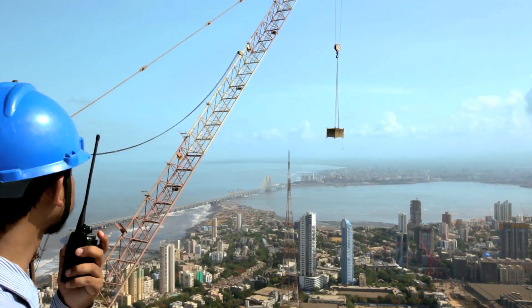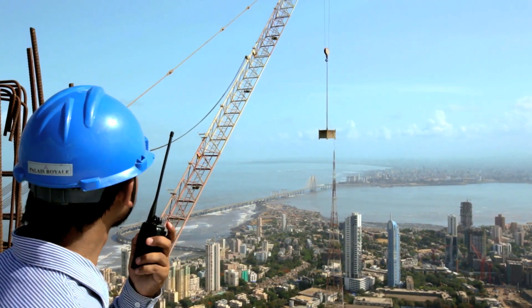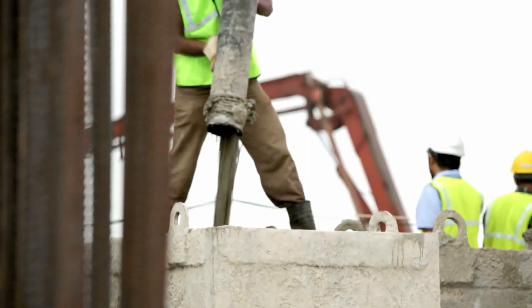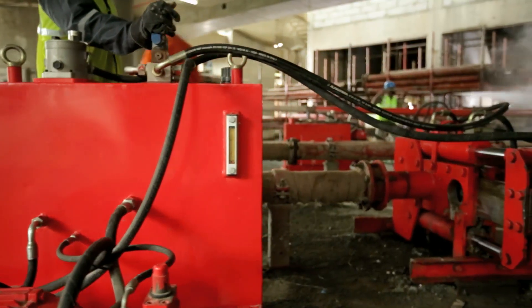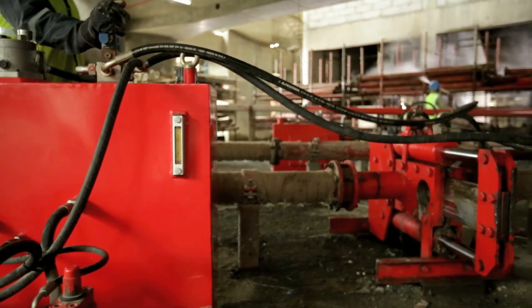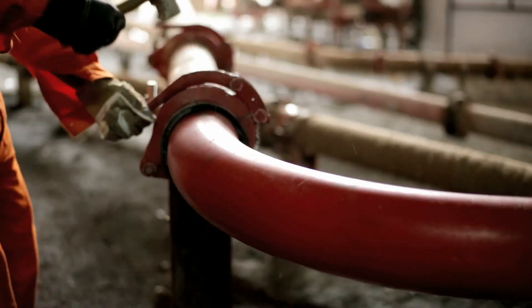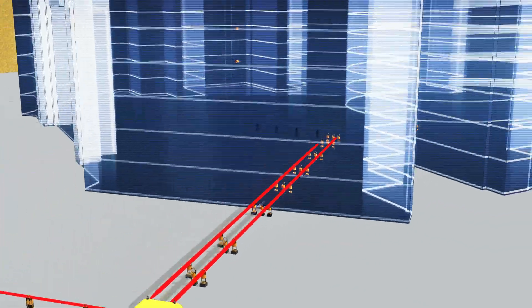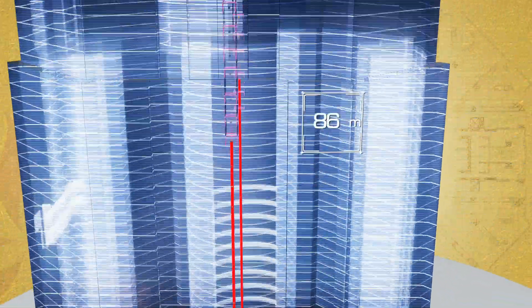Worldwide, if concreting is going to be done above 200 meters, it is considered a big challenge. Every day, around 200 to 250 cubic meters of concrete was to be poured. We had to look for high-capacity pumps and then a distribution system, so the design of the placer boom was such that it distributes concrete up to the extreme end of the building.